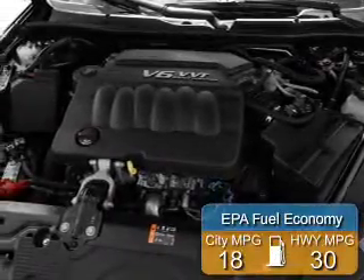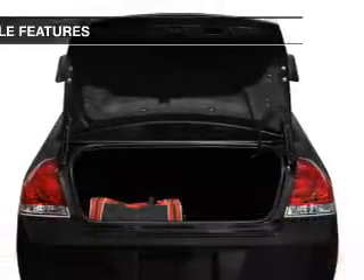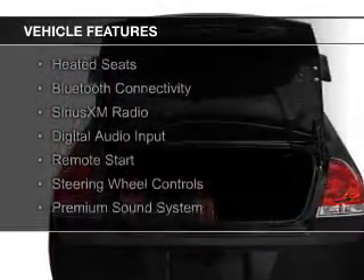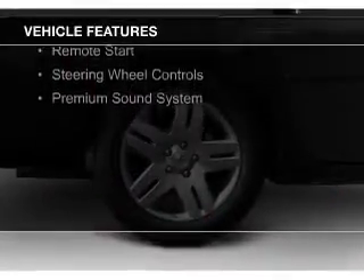Great fuel efficiency — saves you money by requiring fewer trips to the gas station. The features include internet connectivity, electric trunk, leather seats, heated seats, and Bluetooth connectivity.